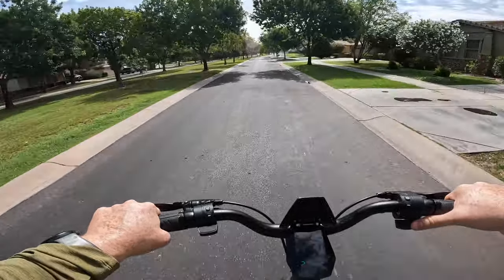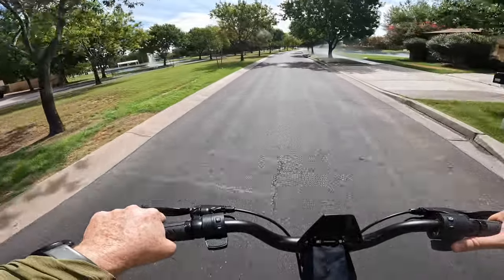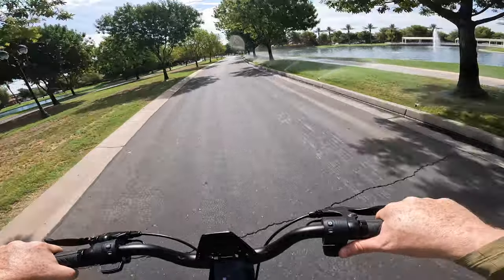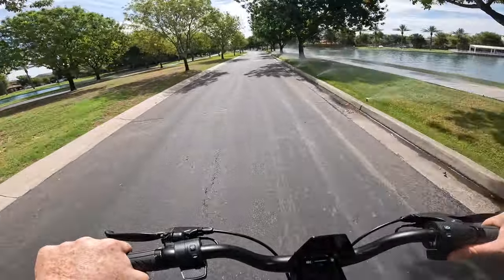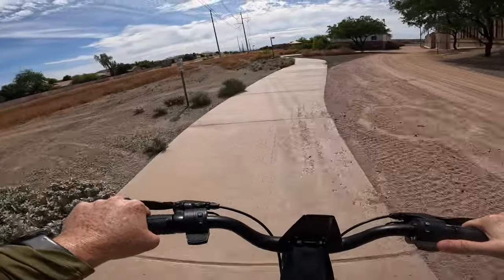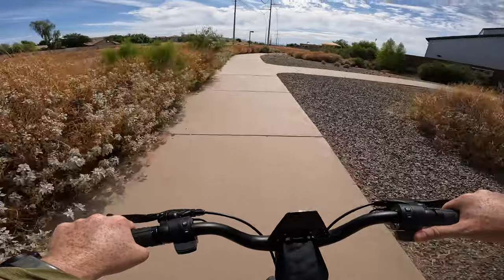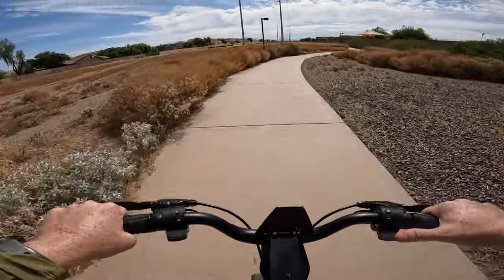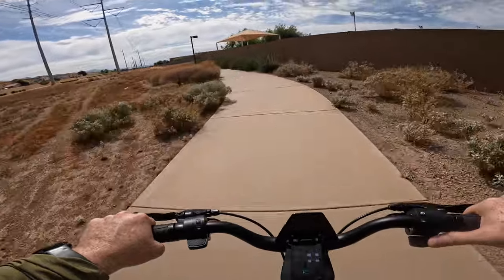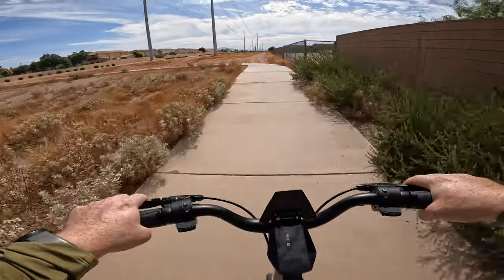Now that we're on that last battery bar, we're still able to maintain 20 miles an hour — no issue there. Some nice little water features out here. We're pretty much at the point where we started, about half a mile away, and we've still got that single bar remaining — it's not blinking or anything, so seems like we've still got juice in the tank.